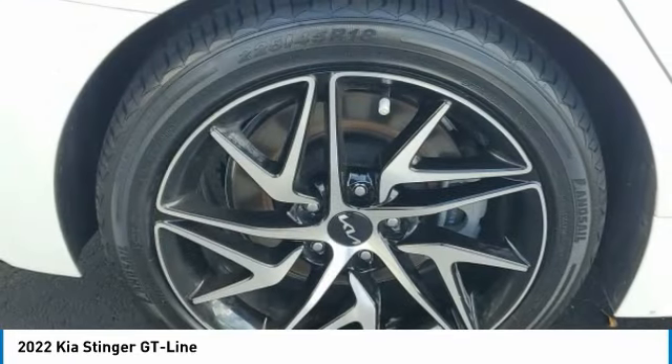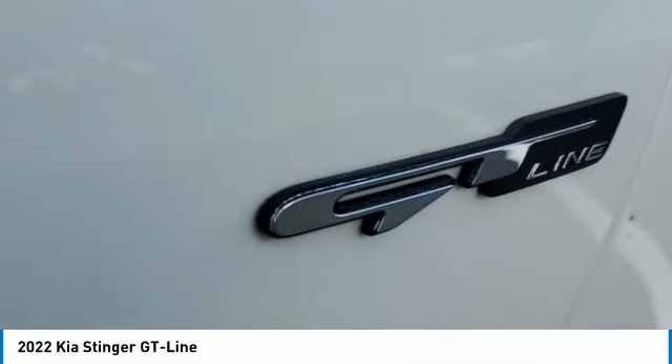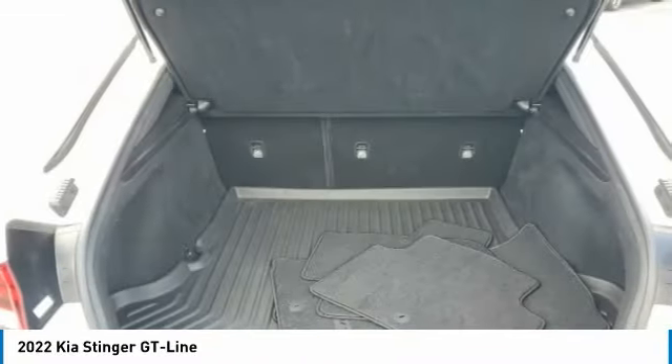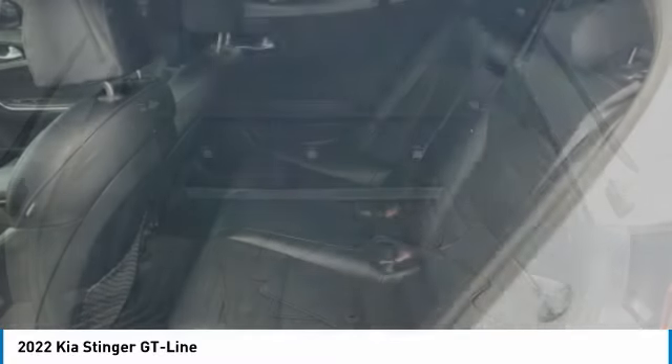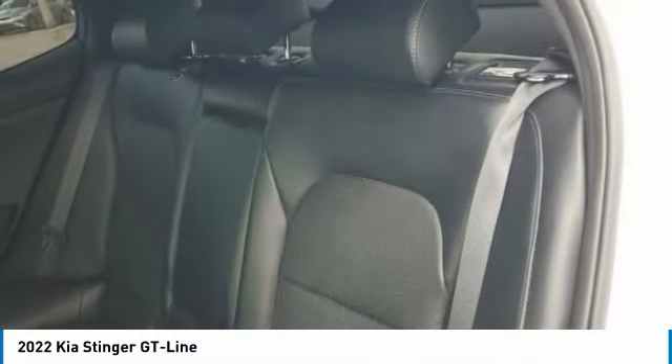Rain sensing wipers, electronic stability control, alloy wheels, rear spoiler, brake assist, four-wheel disc brakes, rear window defroster, navigation system, heated front seats, low tire pressure warning.